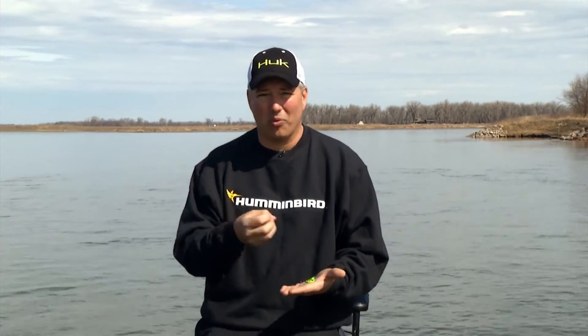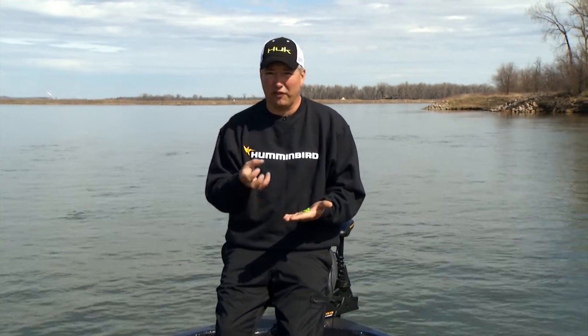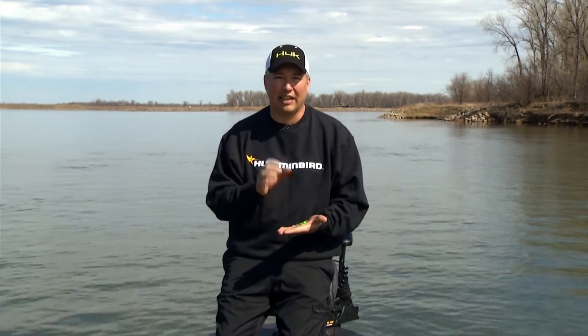Well, when would we need a jig that makes noise? It's simple — when a fish can't see your presentation, when the water's dirtier than we want it to be, or when we're fishing around cover like flooded brush, timber, or even a weed bed, that little bit of noise just might pique their curiosity enough that they go search out your jig.